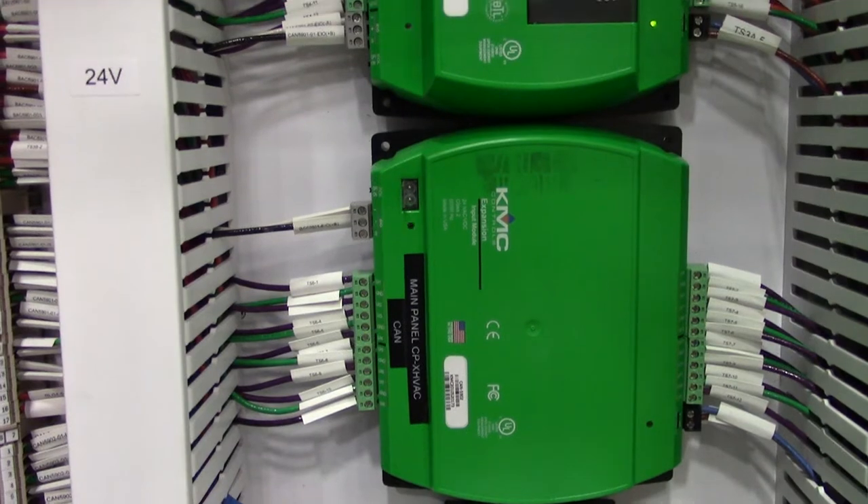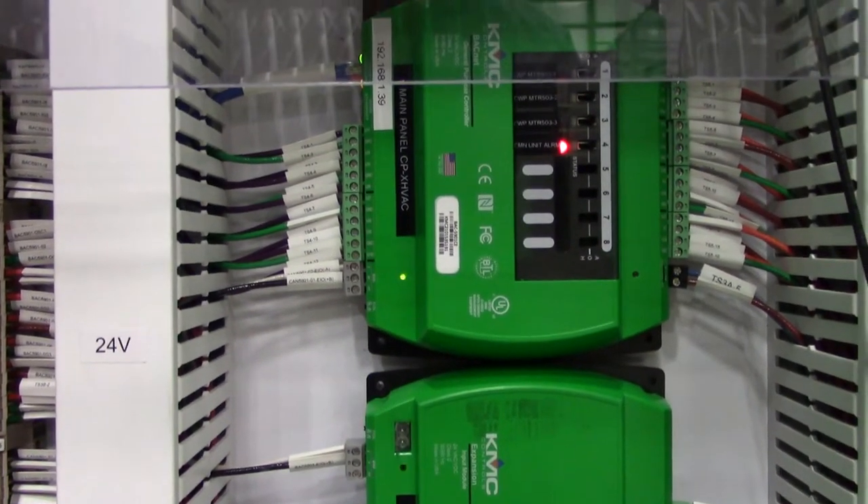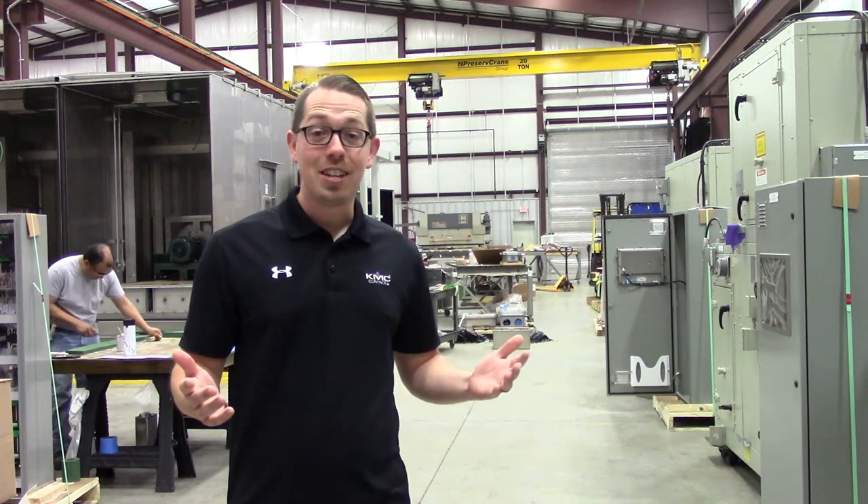Their expertise is on display everywhere you look. I'm proud to say in many of these panels, I see KMC Controls everywhere — whether it's general purpose, whether it's the actuators and the air handlers over here, whether it's just the basic sensors.